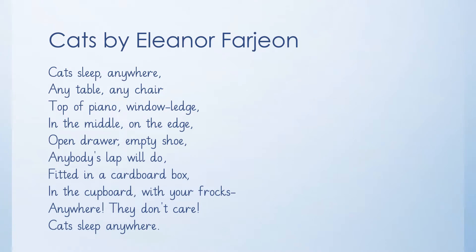The word 'frocks' is another word for dresses. Can you spot the rhyme in that poem? Can you hear the rhythm as I am reading it?